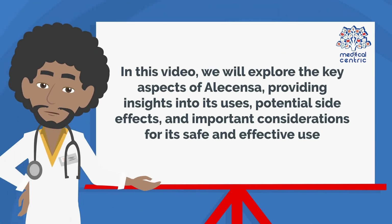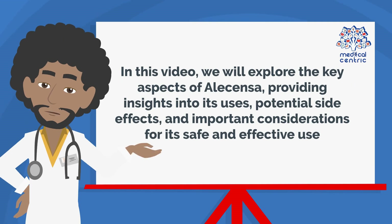In this video, we will explore the key aspects of Alicensa, providing insights into its uses, potential side effects, and important considerations for its safe and effective use.